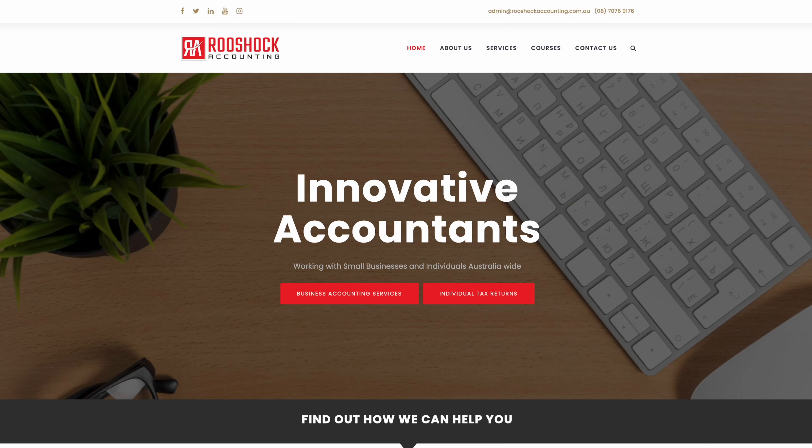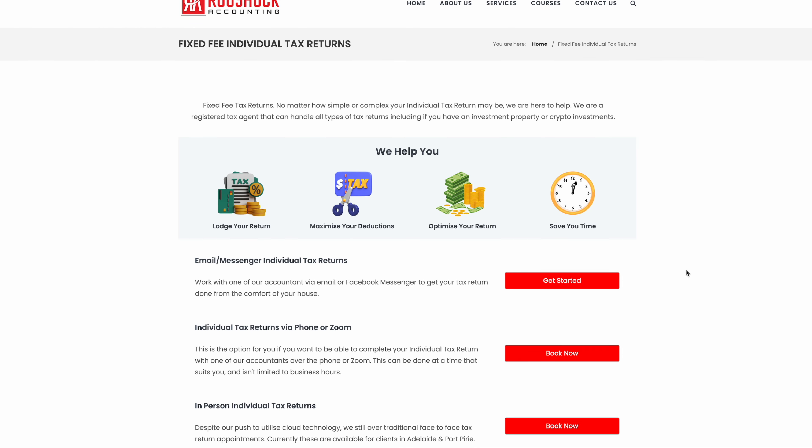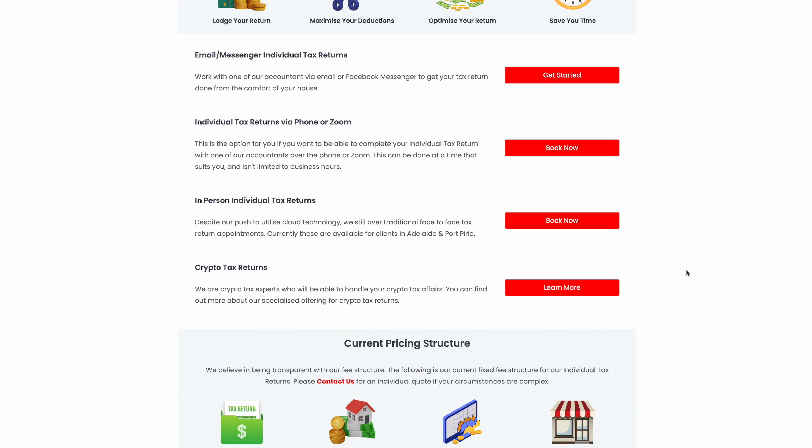If you are looking for someone to help you lodge your return, my business Richock Accounting would love to help. You can head over to our website, find out more about what we do — we have all our pricing on there and you can get in touch with us. I'd love to work with more of you in this upcoming financial year.